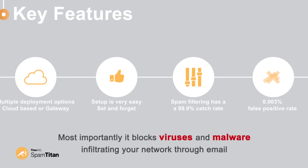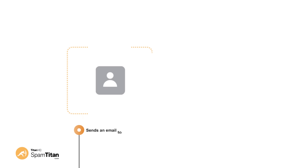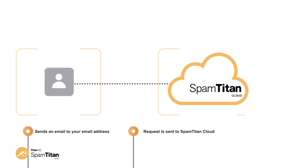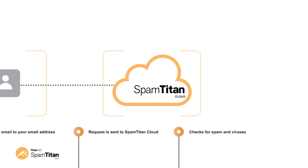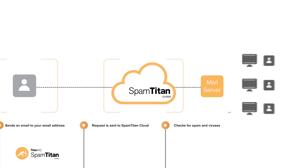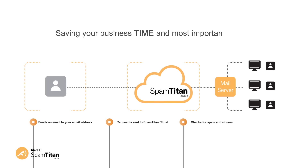Do you want to see how our cloud-based solution SpamTitan Cloud works? The starting point is when the email sender sends an email to your email address. This request is sent to SpamTitan Cloud. SpamTitan Cloud checks for spam and viruses. If the message is clean, it will immediately be delivered to your organization. If it's not, it's blocked, saving your business time and most importantly, risk.